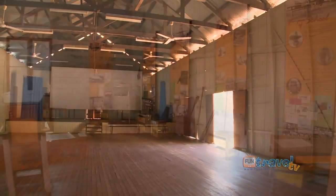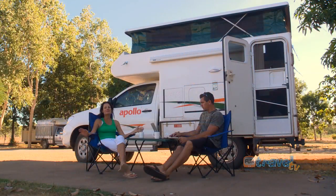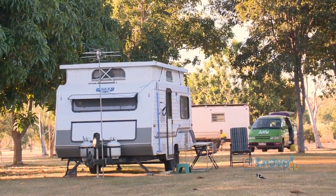It's really cool. You'll find Croydon is a great place to stop on your journeys along the Savannah Way. The caravan park is right in the middle of town as well, so it's only a stone's throw from everything.